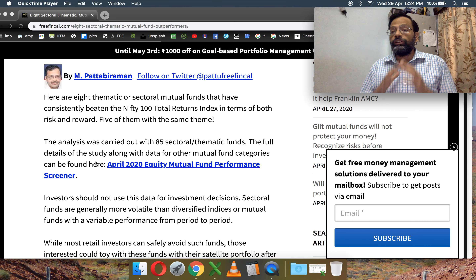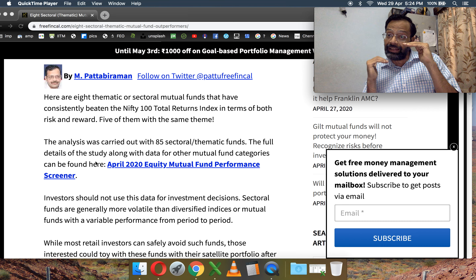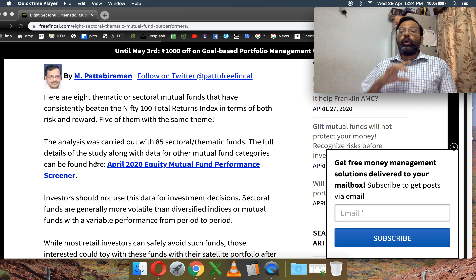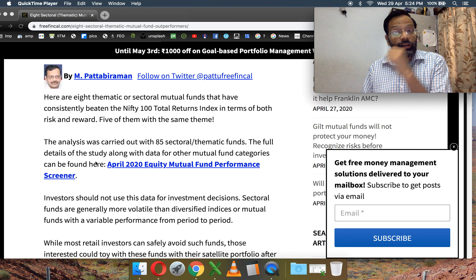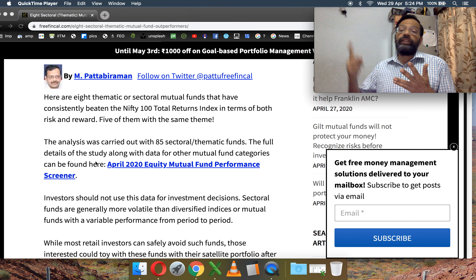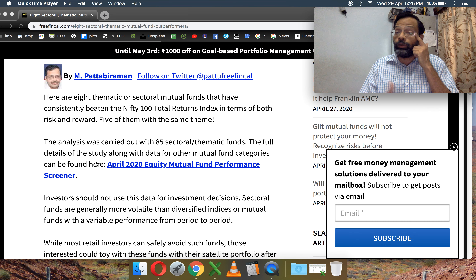We check how consistently the fund has given a lesser negative return than the index. That's called the downside capture. The downside capture should be less than 100%, meaning when the index has given 100% of the loss, the fund should have given less than 100% of that loss — that's when the investor gains. We want a downside capture less than 100% for 70% of the times over every possible one, two, three, four, and five year windows.